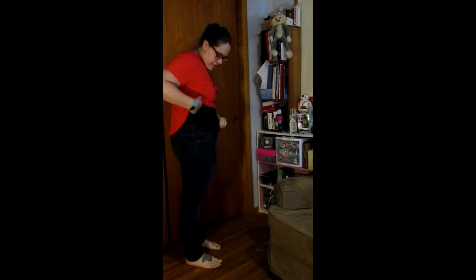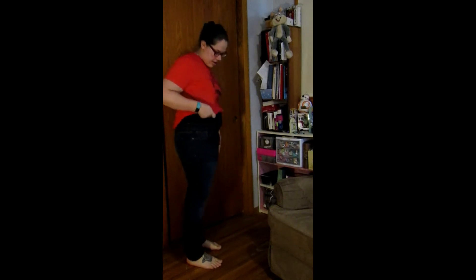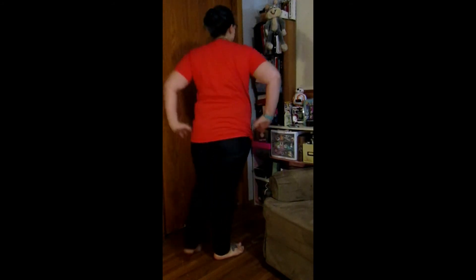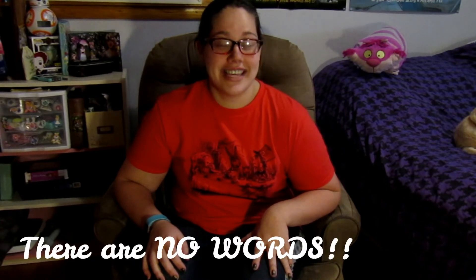Something totally insane just happened. I just tried on my size 12 pants to see how far I had to go — and I can get them on. I don't even know how I feel right now. That's craziness.